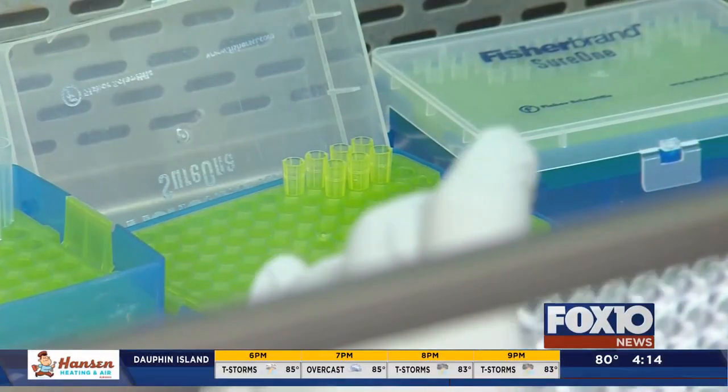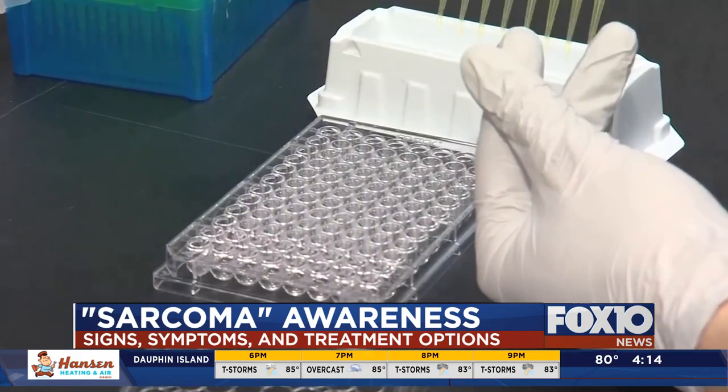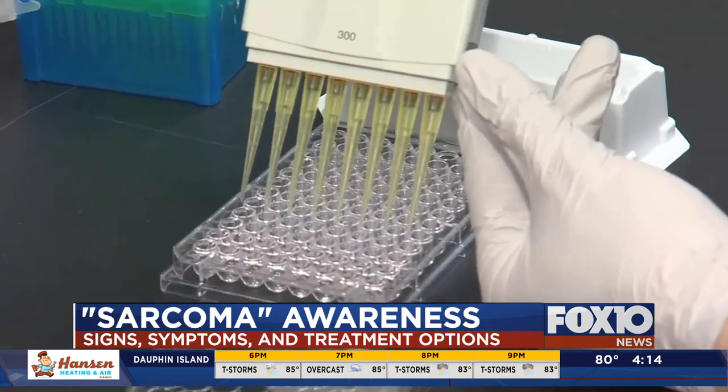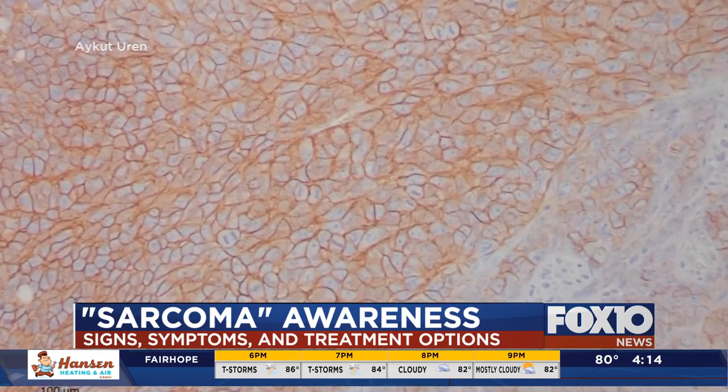Welcome back to Fox News at 4. Today we're taking a closer look at the signs and symptoms of a cancerous tumor known as sarcoma. July is sarcoma awareness month, so we have Dr. Howard here from MCI to talk more about what you need to look out for — and this is timely, especially with the amount of sun we've had. My first question is: for people who don't know, what is sarcoma?